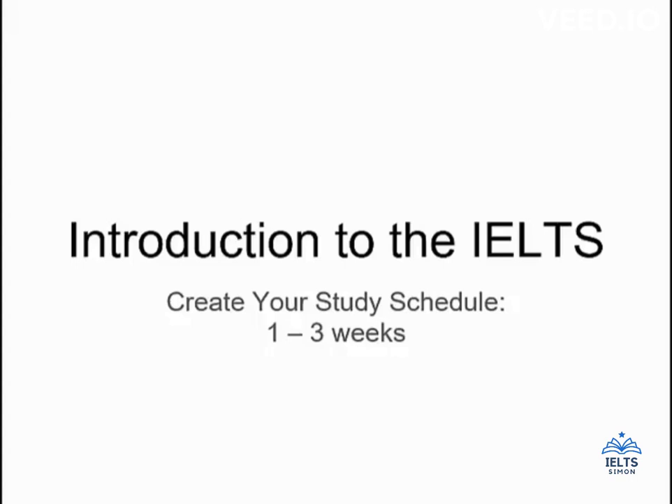The purpose of this video is to help students who only have about one to three weeks to study for IELTS to create a study schedule that is going to meet your needs and help you do the best you can on the exam. We have one week and one month study schedules posted in the notes below this lesson, but everybody's needs and timing is a little bit different. You may not have a few hours every day to study, or you may have quite a bit of time to devote to IELTS study. This video will help you think about how to prioritize your studying and what you should focus on.